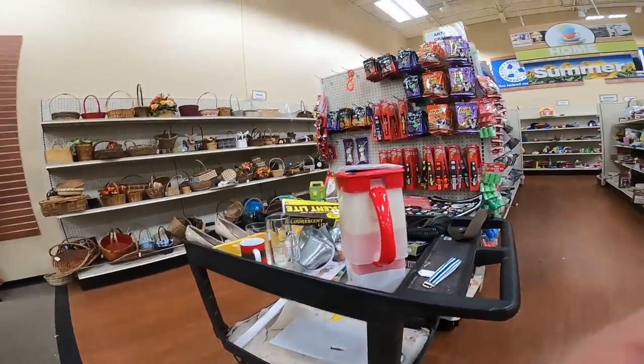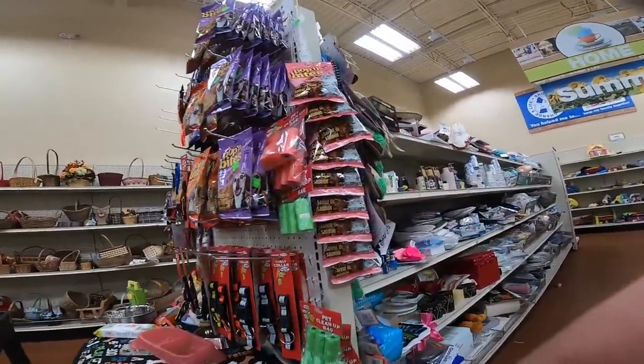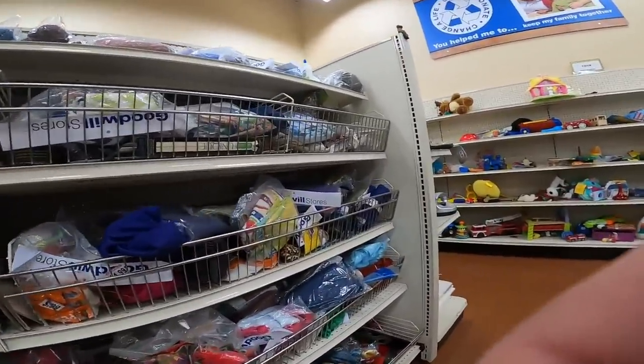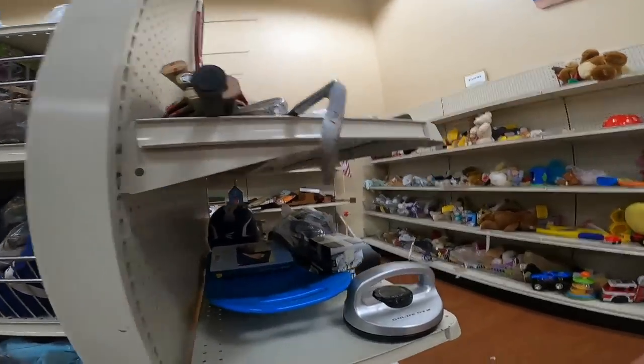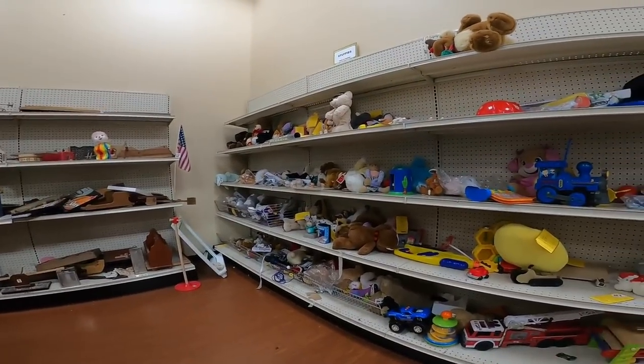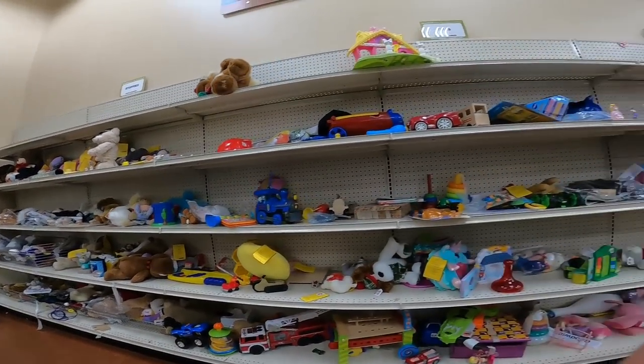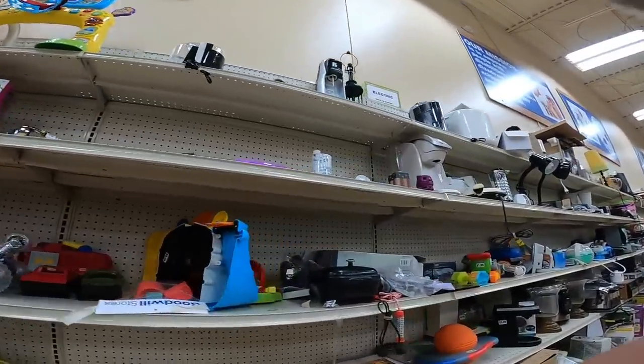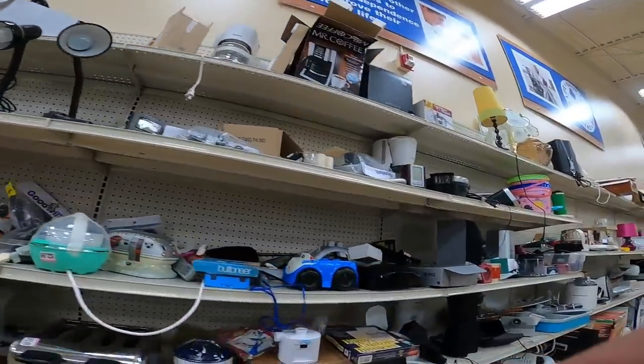There is a Mr. Coffee Tea Maker there. I picked those up from time to time. That one had a little bit of damage on it, some wear. The picture is where the money's at, surprisingly, on those. Sometimes I sell those for $20, $18, $20 plus shipping if they're in good condition. Condition matters on that stuff.